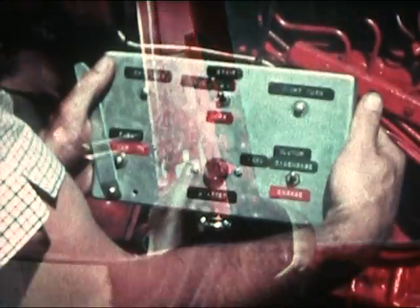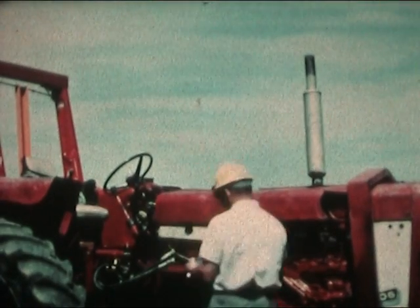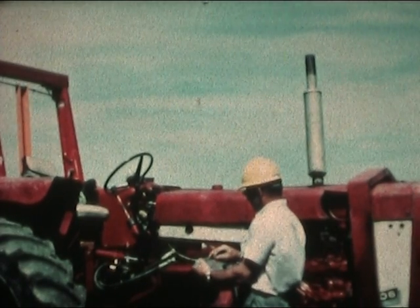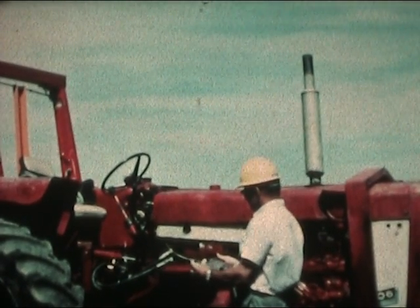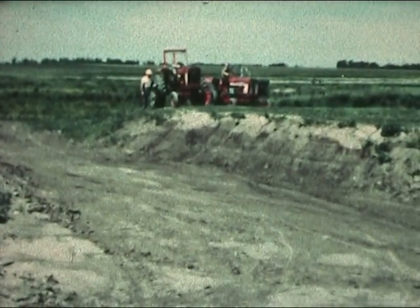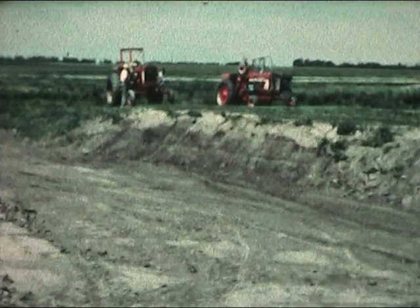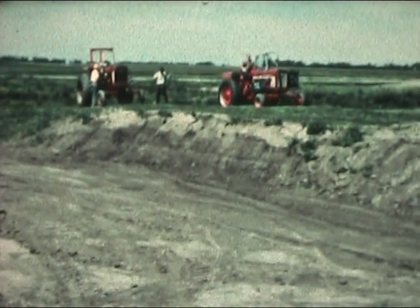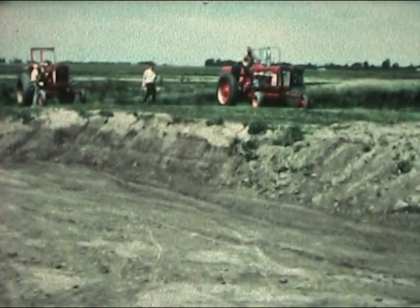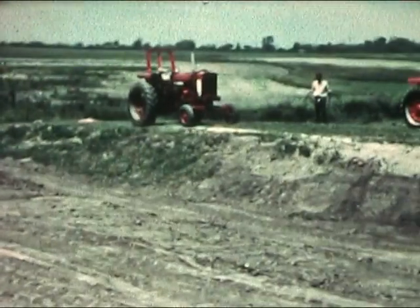In the field, the test tractor will be operated from a remote control board. All normal functions of the tractor, such as starting and stopping the engine, clutching, braking and steering, are controlled at a safe distance from the tractor to be rolled. At the test site, instrumentation attached to the test tractor by cables connects the strain gauges to recording devices. All systems are now go. The frame will be tested first in a side roll. The embankment is sloped to a stiff 42 degrees, and tractor speed is set at a predetermined 6 miles per hour.